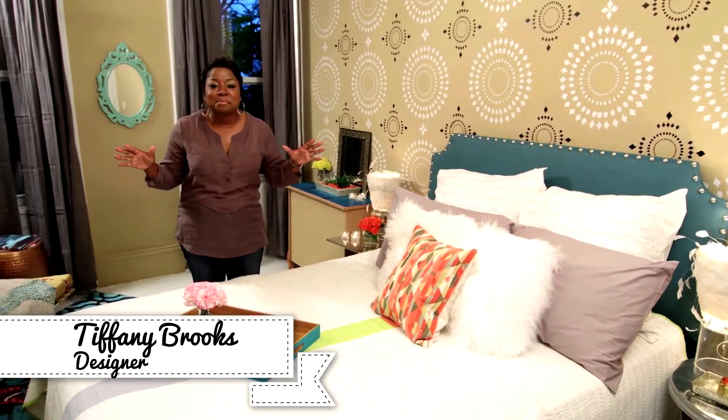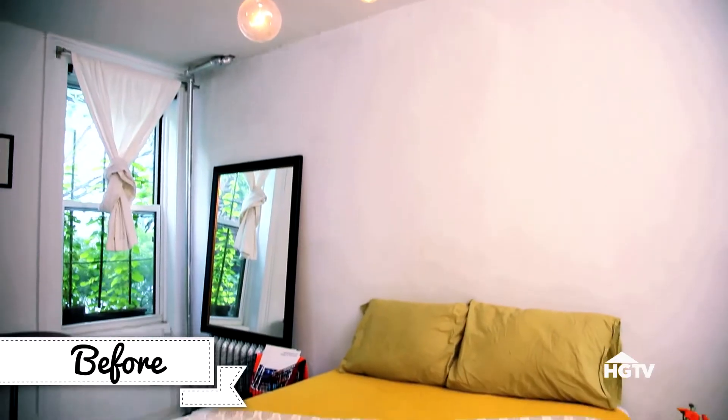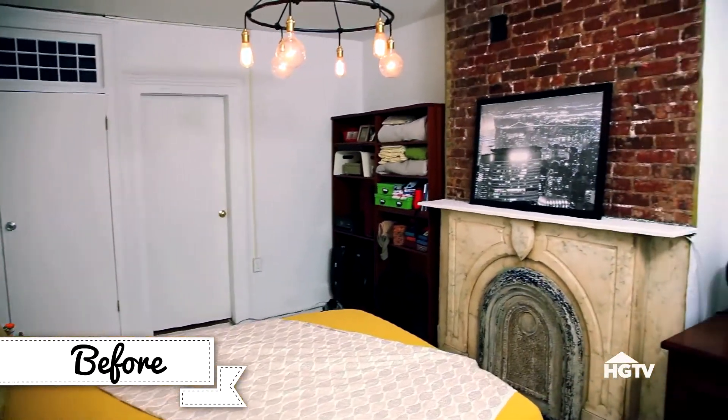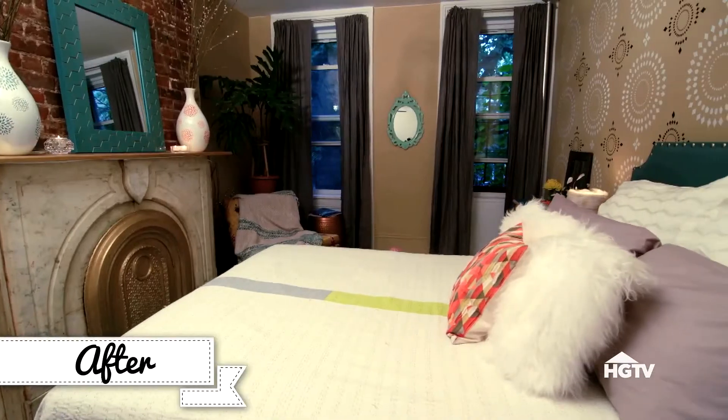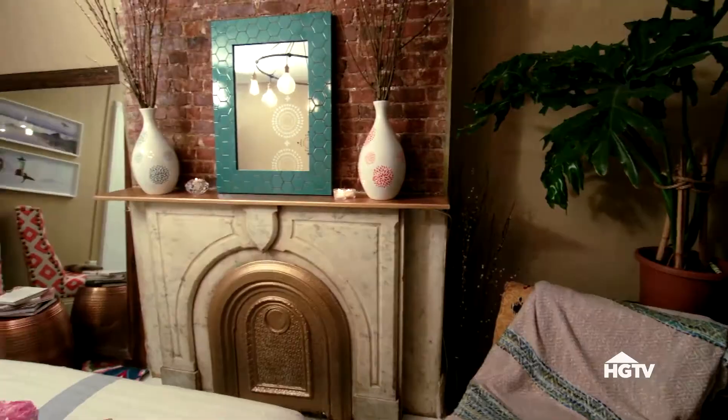Can you believe how amazing this place looks? It has all the qualities of a boutique hotel, but you don't have to check out. You can transform your bedroom into a space that mimics the look and feel of a high-end hotel room without spending tons of money.